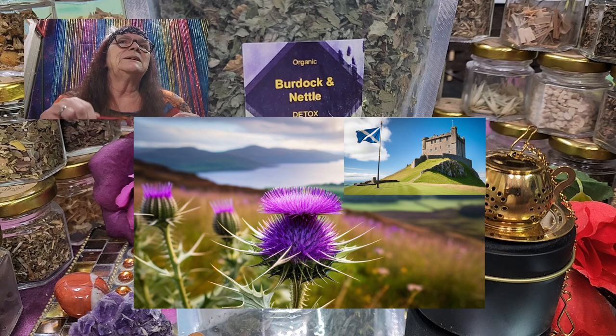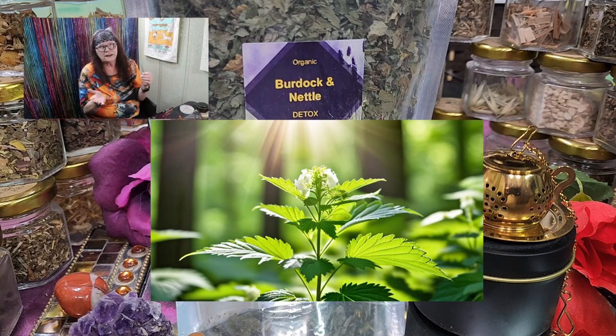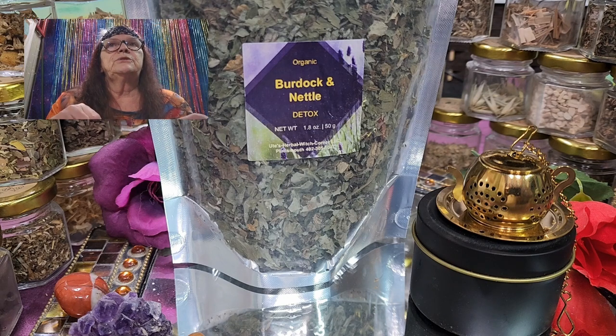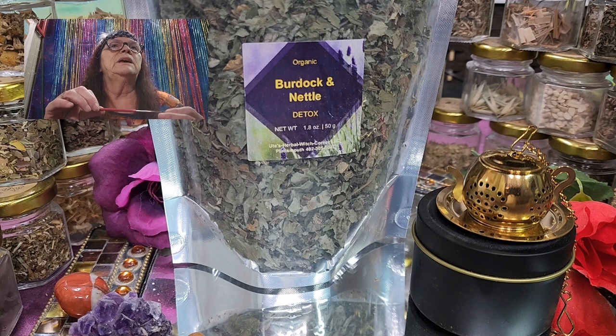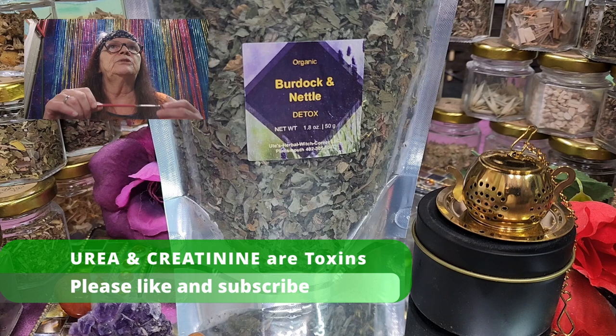The second ingredient in this tea blend is Nettle. Nettle, as you know, can be used for allergies, and just like Burdock, it helps get the water and toxic items out of your body. It treats your gut, relieves muscle aches, minimizes the symptoms of arthritis, and removes toxins from the body — flushing out toxins such as urea and creatinine.